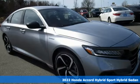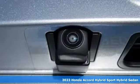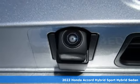It's a new 2022 Honda Accord Hybrid. Its elegance and efficiency is inspired, spirited, impressive.